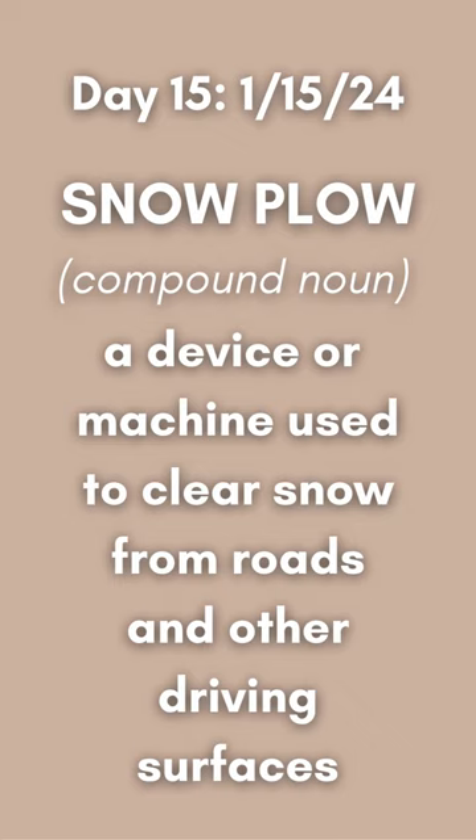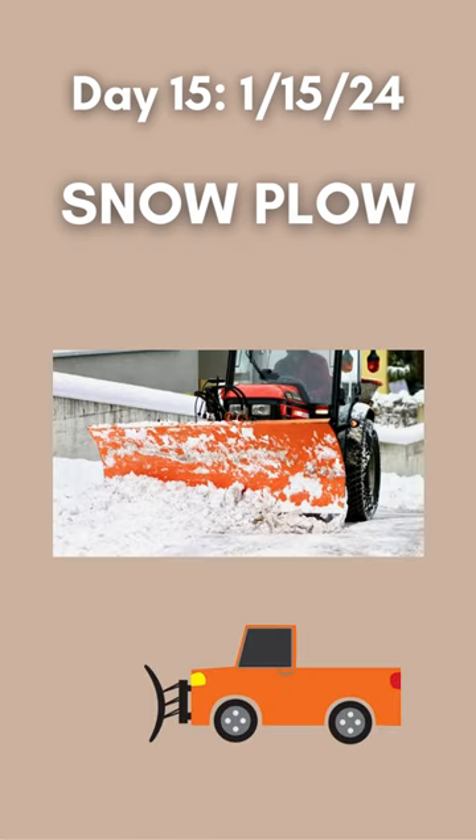A snowplow is a device or machine used to clear snow from roads and other driving surfaces. Here are two images of snowplows.